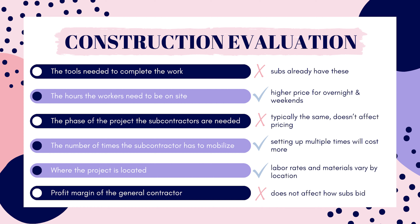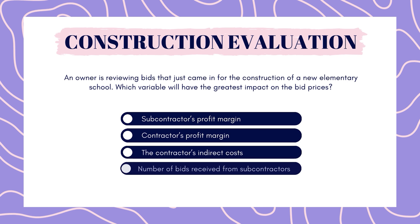Last but not least, our bonus question: an owner is reviewing bids that just came in for the construction of a new elementary school. Which variable will have the greatest impact on the bid prices? Subcontractor's profit margin? Contractor's profit margin? The contractor's indirect costs? Number of bids received from subcontractors?